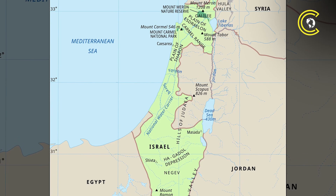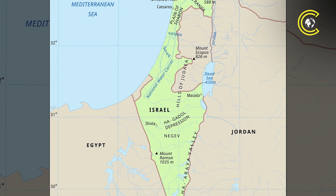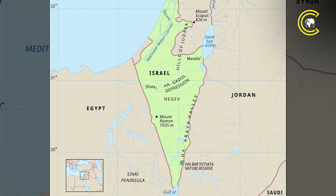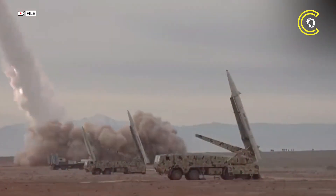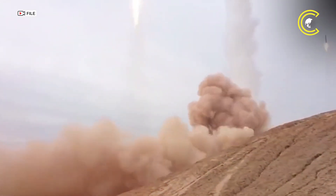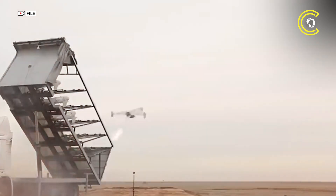There are currently 10 mobile Iron Dome units in use, with experts estimating that 13 batteries would be required to fully protect the entire nation. However, the Iron Dome's capabilities are limited to threats within a 70km range. When adversaries like Iran launch long-range ballistic missiles or deploy drone swarms, Israel turns to other layers in its defense architecture.